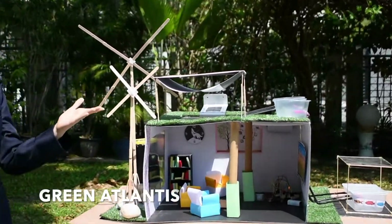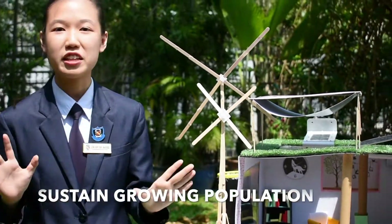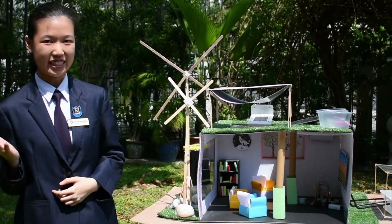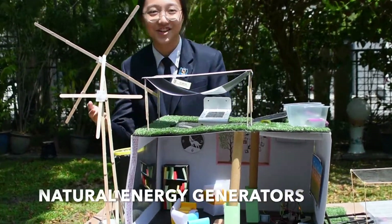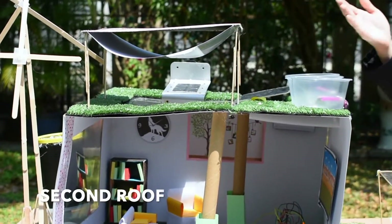Introducing Green Atlantis, a self-sustainable green building that floats on the sea. It can sustain an exponentially growing population through enduring practices and innovative ideas. Green Atlantis is an eco-friendly building that consists of natural energy generators, a water desalination system, a second roof, and various sensors.